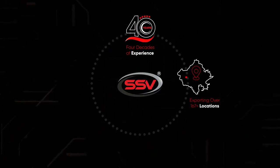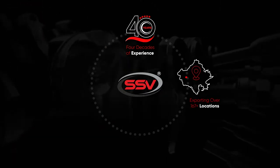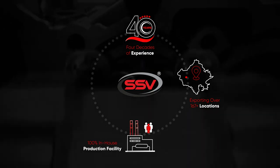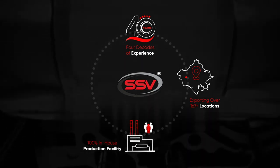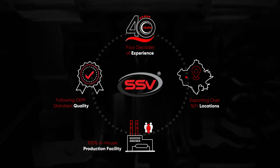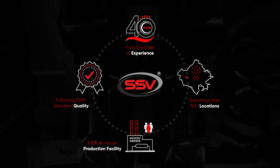Our successful journey has built a reputation of over four decades of experience, exporting to over 167 locations, with a 100% in-house production facility, along with a 200-plus workforce, producing OEM standard quality, which keeps us moving forward on our development path.